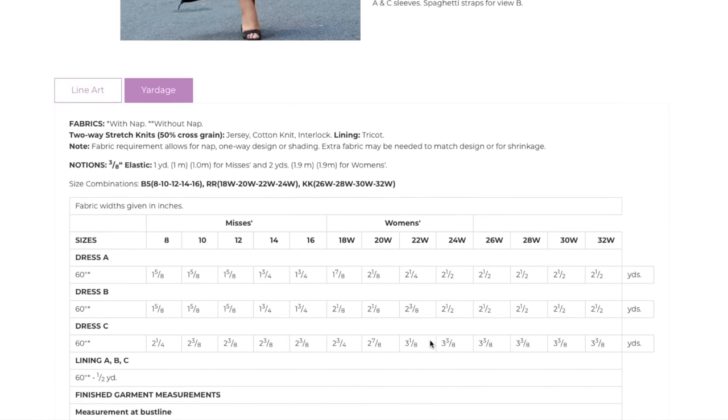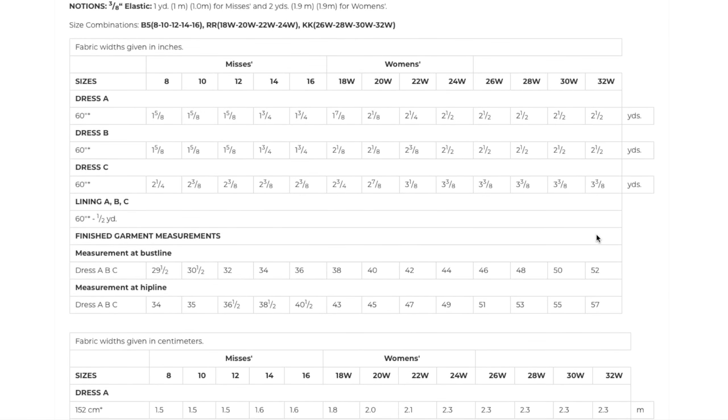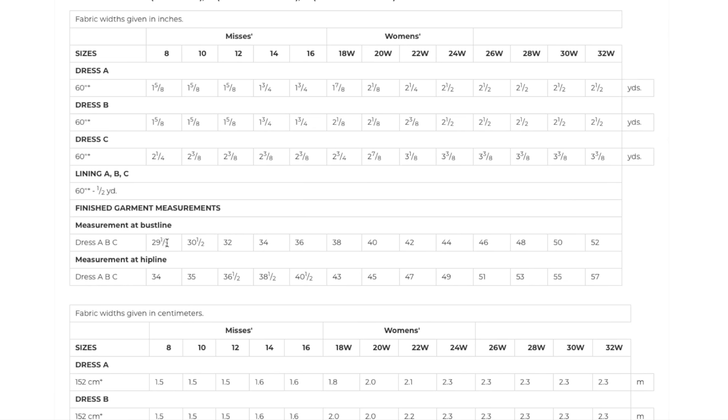The shorter version is two and a half yards, the spaghetti strap version is up to two and a half yards, and the longer version with a fuller sleeve is up to three and a half yards. Lining is just half a yard since it's only for the bodice. Finished bust line is 29.5 up to 52, and hip is 34 up to 57. Remember this is a closer-fitting dress in a knit, so it will have negative ease — that makes perfect sense.